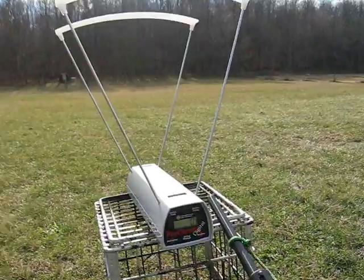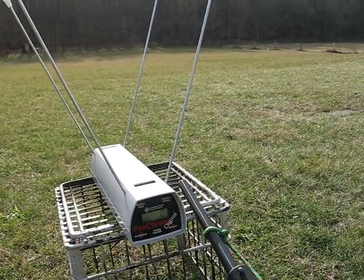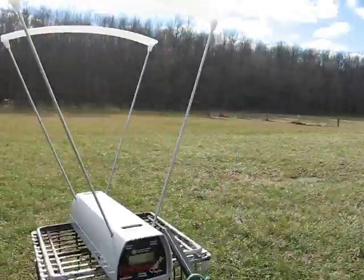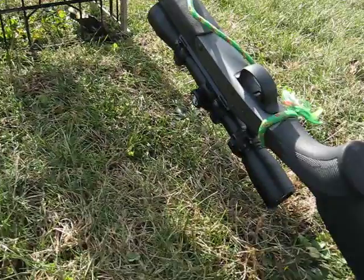Let's see what they were doing on the chronograph. I'm going to go about 10 yards back to shoot so the muzzle blast doesn't get in the way. And the barrel is, I believe, 22 inches on this gun.